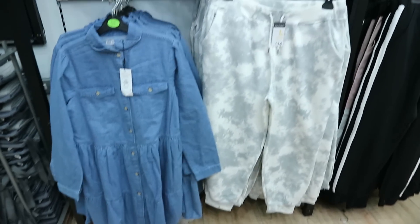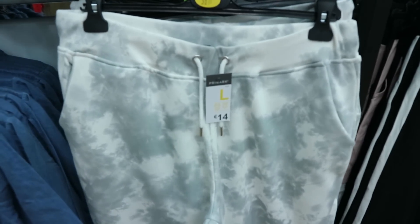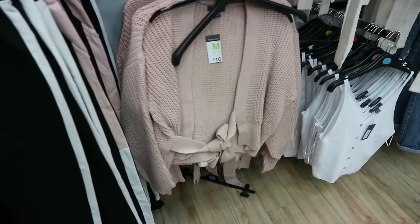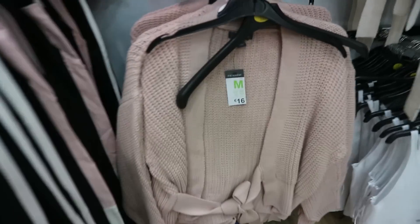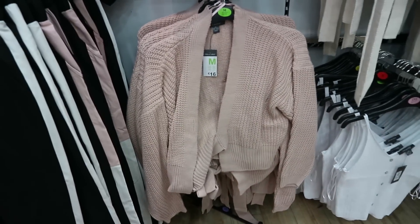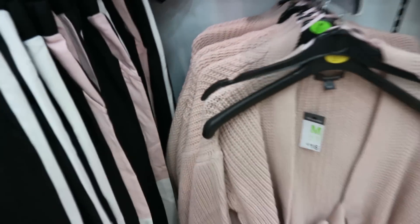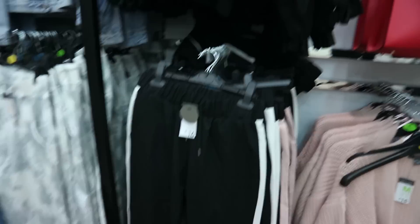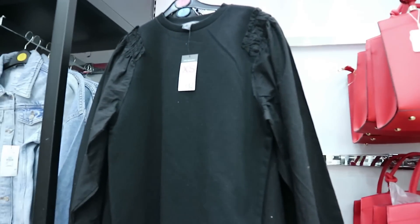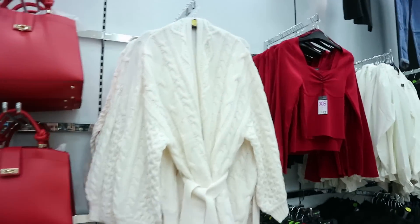There's a cute little denim dress, and then these tie-dye tracksuit bottoms in grey for €14 — although it wasn't my favourite tie-dye so I didn't get them. I thought this little cardi was really cute in the blush pink; it's got a wrap detail and that's €16. It's annoying you can't try things on in store, but they have matching pink tracksuit bottoms and this little ruffle-shoulder top is new there for €12.